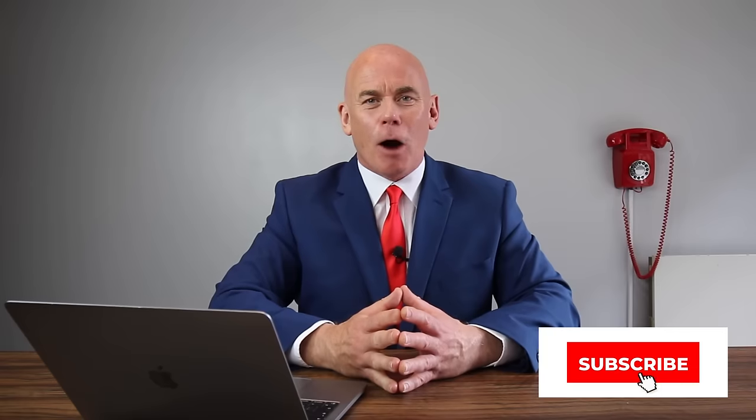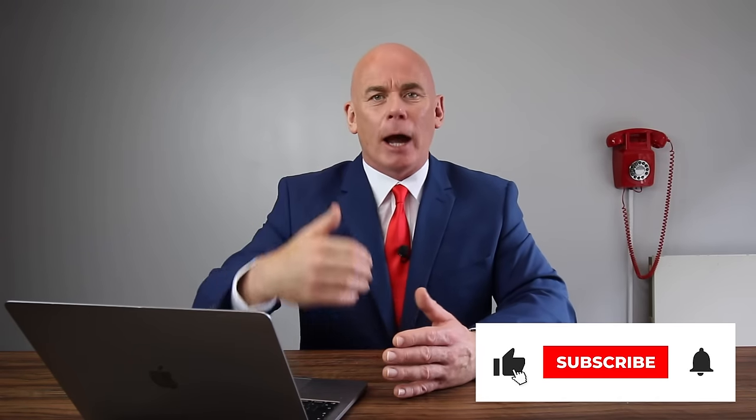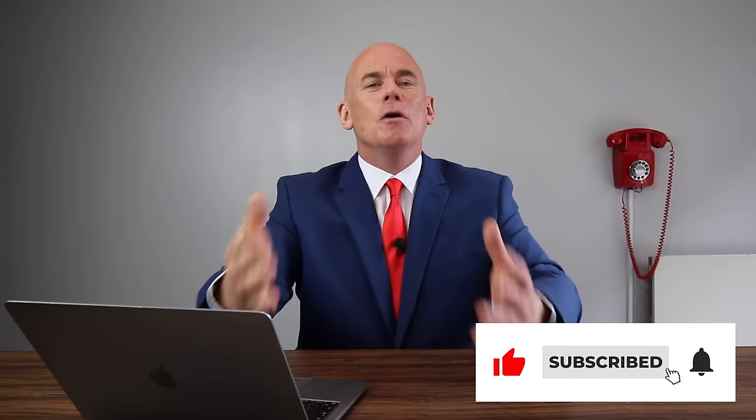If you are new to the channel, make sure you hit the subscribe button because I want to help you pass your interview and progress throughout your career. I can only do that if you are subscribed. Please also hit the like button because that tells me you find these videos useful and it motivates me to create more for you. Now let's get straight into those 10 virtual job interview tips.